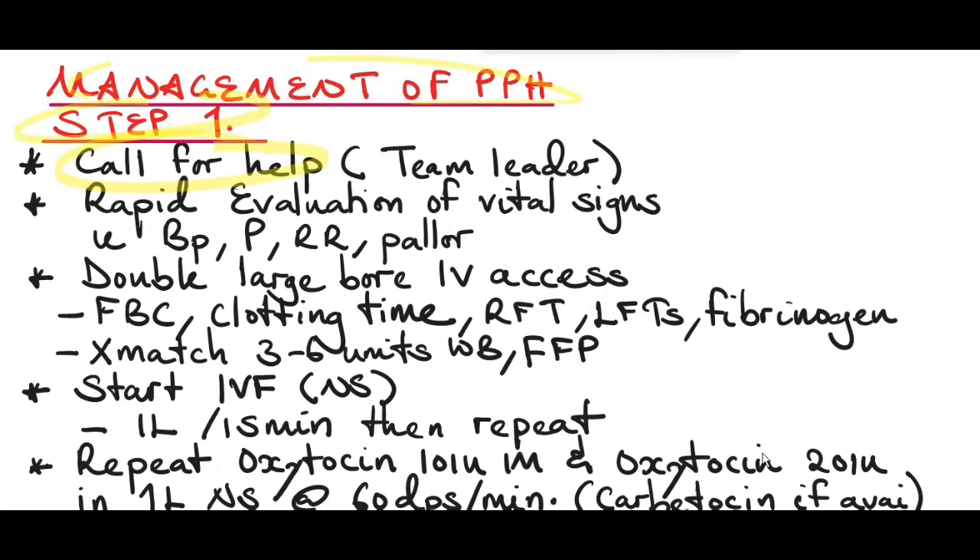Management of postpartum hemorrhage — Step 1: call for help. You'll be the team leader and assign duties to different personnel. Do a rapid evaluation of vital signs: blood pressure, pulse, respiratory rate, and check for pallor. Put up two large-bore IV access. At the same time, collect blood for full blood count, clotting time, renal function tests, liver function tests, and fibrinogen levels. Cross-match for three to six units of whole blood and fresh frozen plasma.